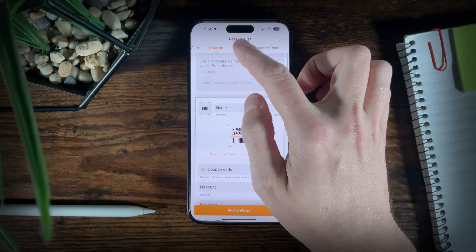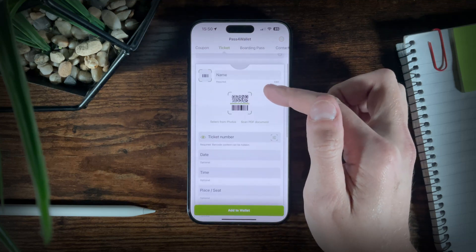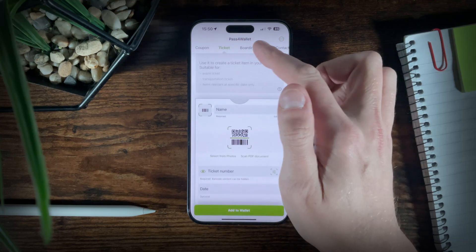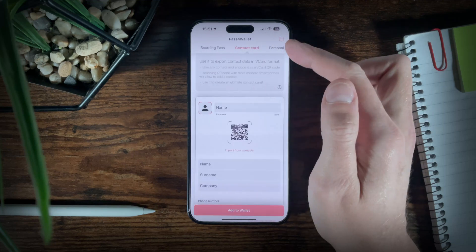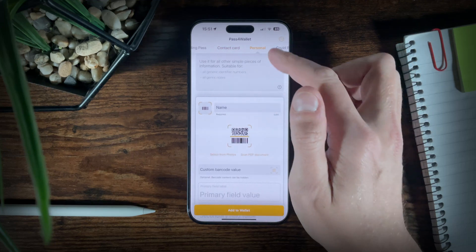Within the app it allows you to add different card types such as store cards, coupons, tickets, boarding passes, contact cards and personal. It's really easy to use and means you have everything you need right there in your phone.